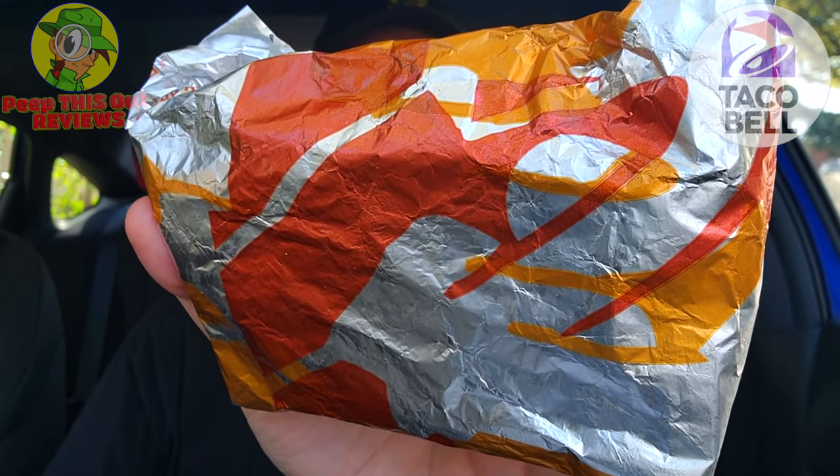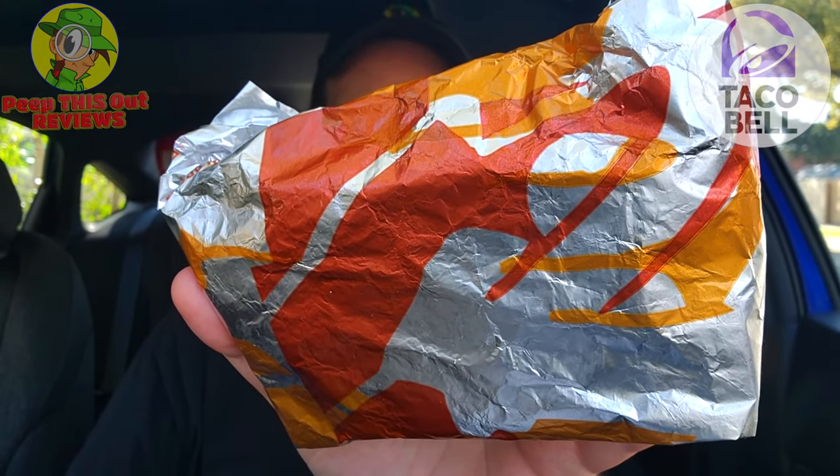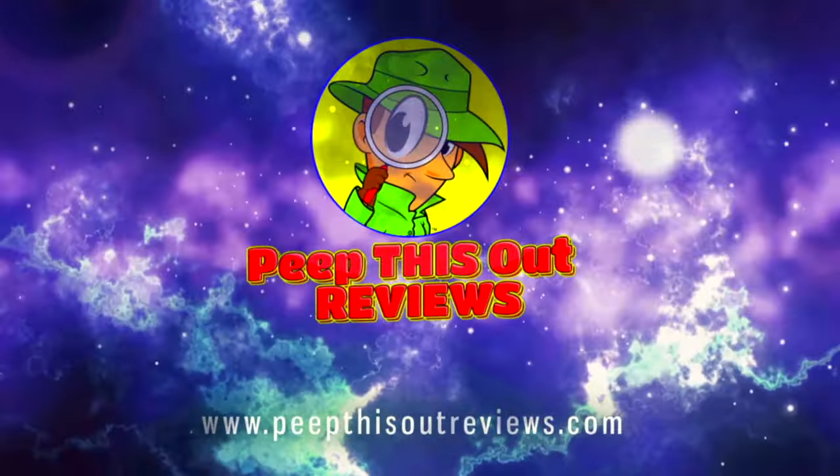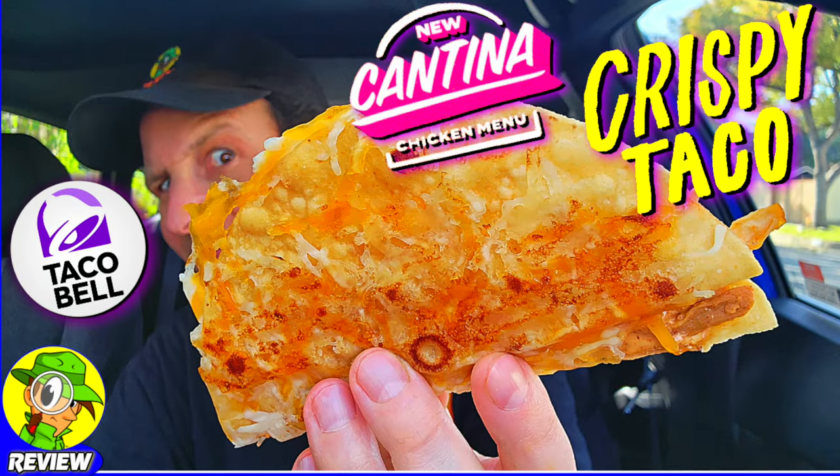It's about to go down once again — here we go with round two of the all-new cantina chicken menu over at Taco Bell. For today's review, it's going to be the all-new cantina chicken crispy taco. Stay tuned, because it's up next. As always, I'm Ian K, and you're about to peep this out. Welcome to Peep This Out Reviews with Ian K. Stay frosty.